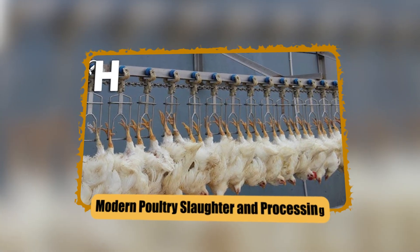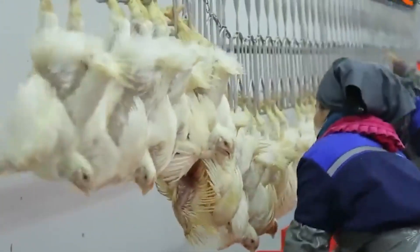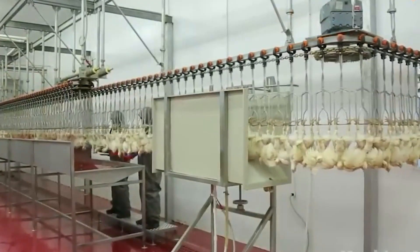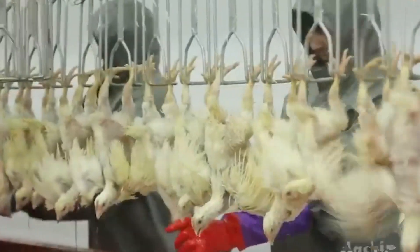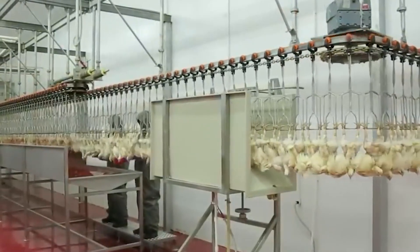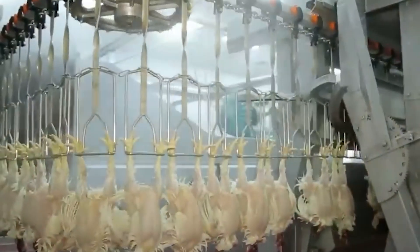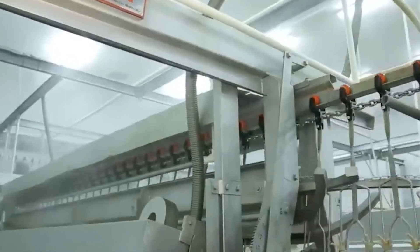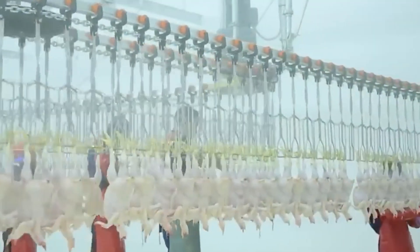When birds reach target weight, they are moved to the processing plant. The slaughter and processing facility is where live animals are converted into safe, marketable meat products. The process has many steps, each with strict controls for hygiene, food safety, and welfare. Birds are caught — sometimes manually, sometimes via mechanical chicken harvesters — and transported in crates or modules that ensure air circulation and minimize stress or injury. Upon arrival, birds rest in holding modules or cages, sometimes fasting six to eight hours with water to reduce gut content and minimize contamination risk.